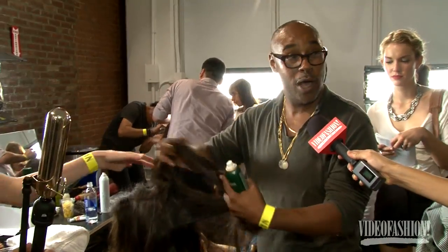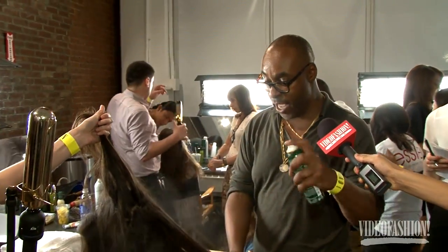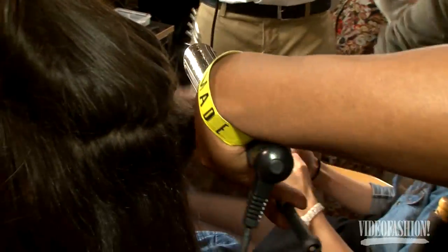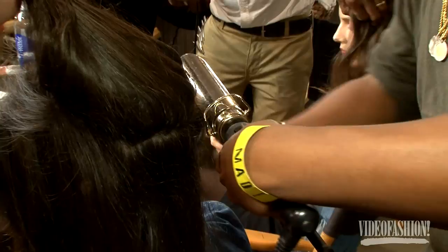This really takes all the oil out of the hair and creates that dull finish. Then you use a large iron — you just wrap it around. And then that's all you need, just that.